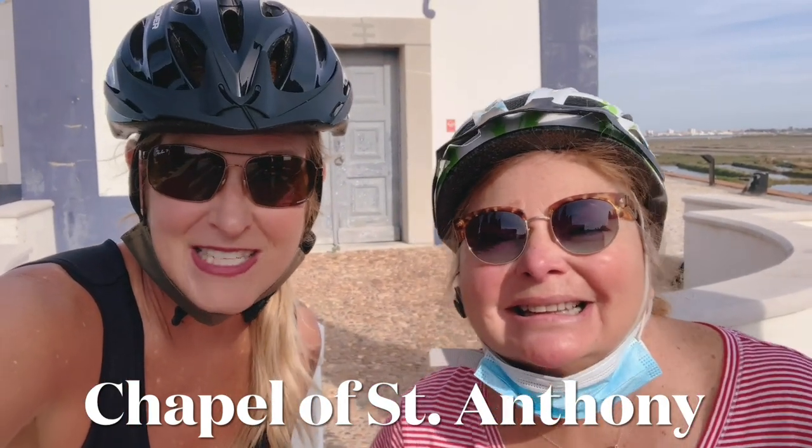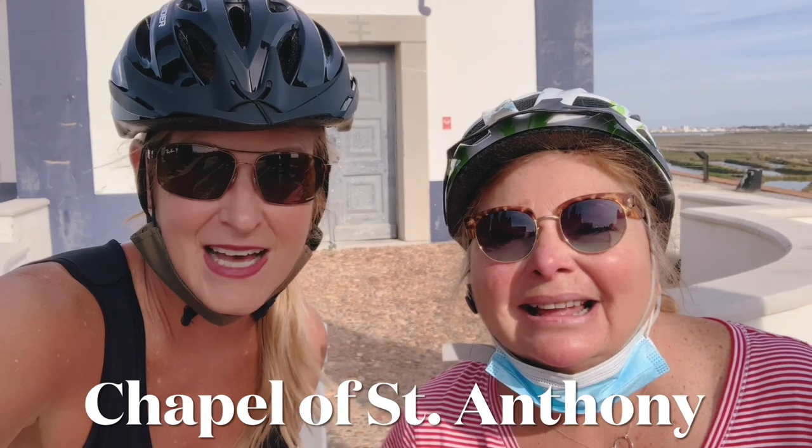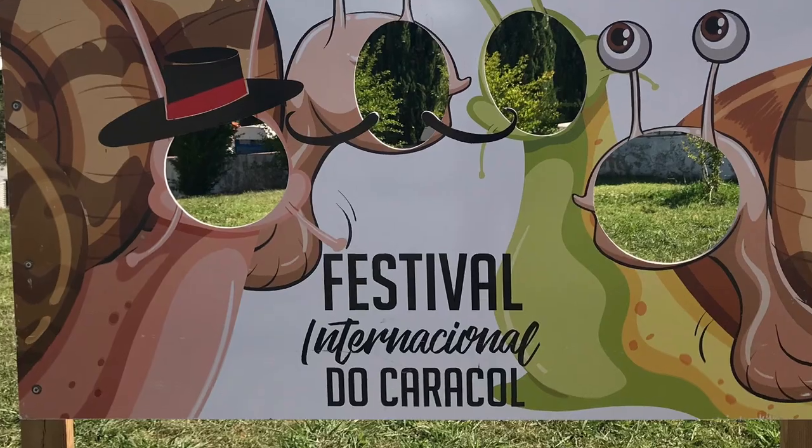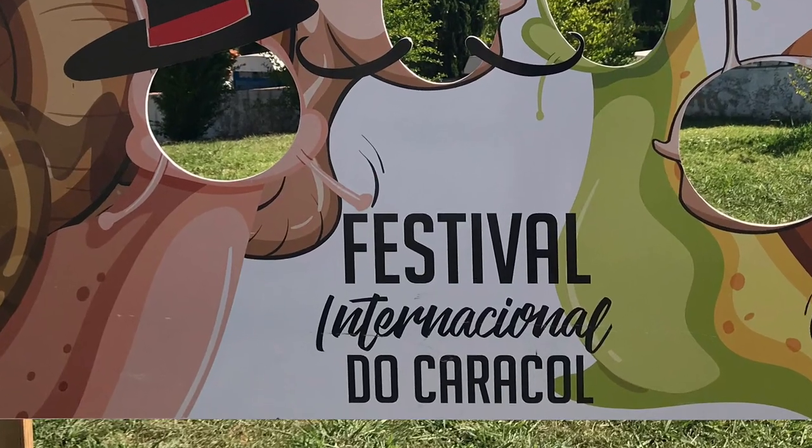We're at the very top of Castro Marim and there's this great little chapel and a tiny little town. This is where they have a snail festival every year — the snails you eat. What are they called? Conky? They love snails here and they grow everywhere, like on plants.